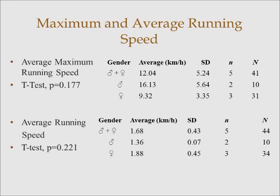A similar thing is found when you look at the maximum running speeds, which is around 12 kilometers per hour for phascogales, and average running speed, which is about 1.6 kilometers per hour. Even though males run at about 16 kilometers per hour on average and females at about 9 kilometers per hour with an average of 1.8, application of a t-test between sex groups found no significance.